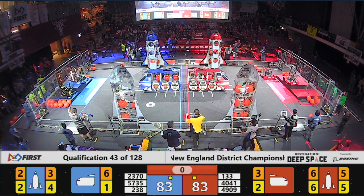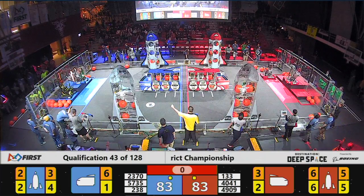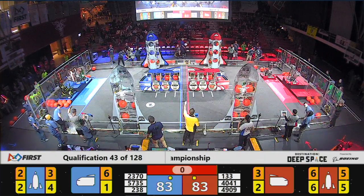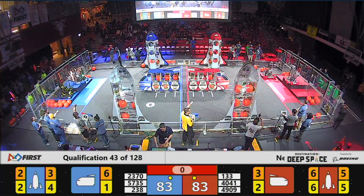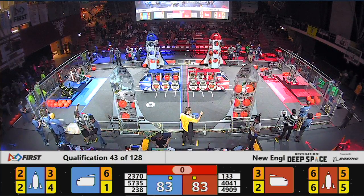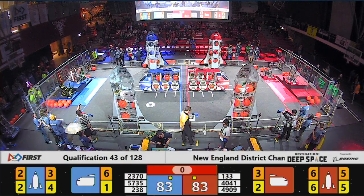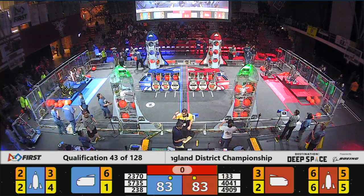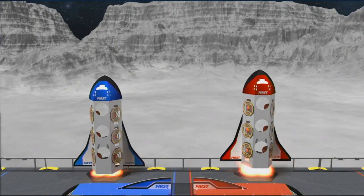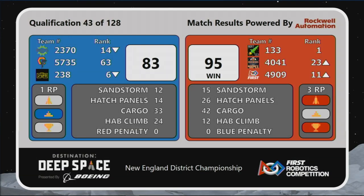Blue Alliance does the same — oh my goodness, look at those scores! 83 to 83 unofficially. Blue Alliance earns the ranking point for their habitat climbs. Red Alliance earns the ranking point for their habitat climbs and where their rocket ship fills. We'll see if those stick. What a nail-biter — who takes this one home? Red Alliance! 95 to 83.